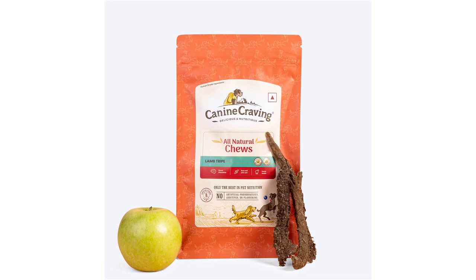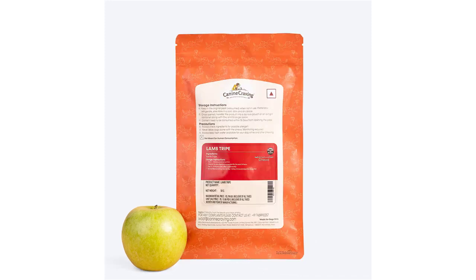A perfect anytime snack, delicious as it is, and beneficial for a dog's gut health. A miracle superfood, thanks to the immune-boosting nutrients present in it. Made from lamb's stomach muscles, tripe contains gut-boosting probiotics that aid in digestion. Great for dogs with kidney ailments because of the lower phosphorus levels.